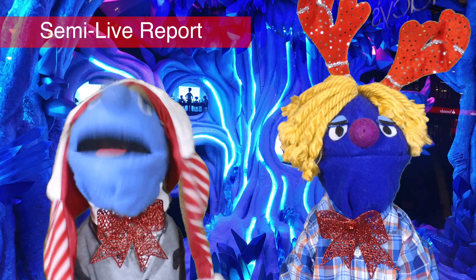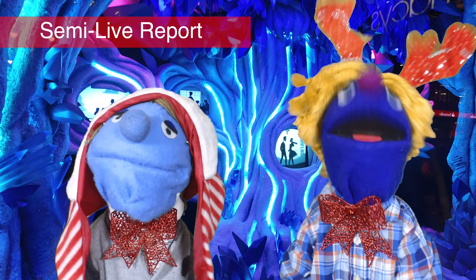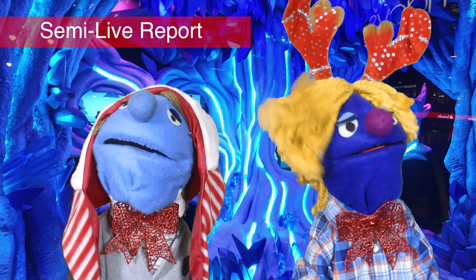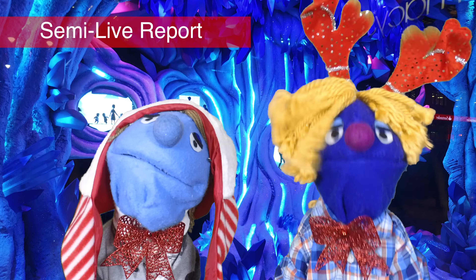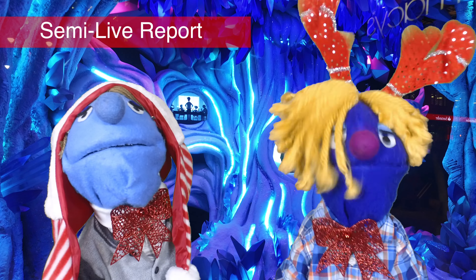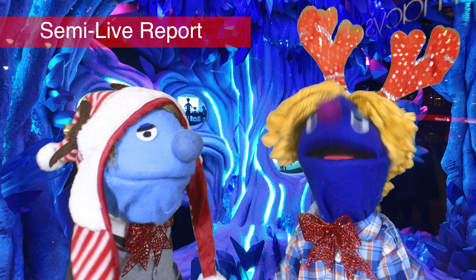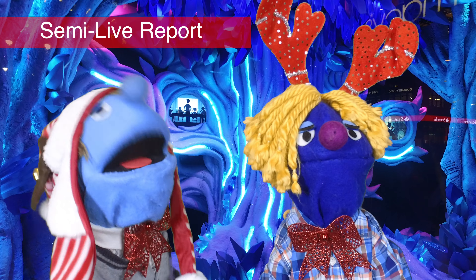We're back with another semi-live report from Boog & Shug Kids News. Today we are taking a look at the extensive window displays that have been set up around New York for the holidays. Every year the stores go all out to create the greatest displays ever, and they range from the traditional to the futuristic to the bizarre.